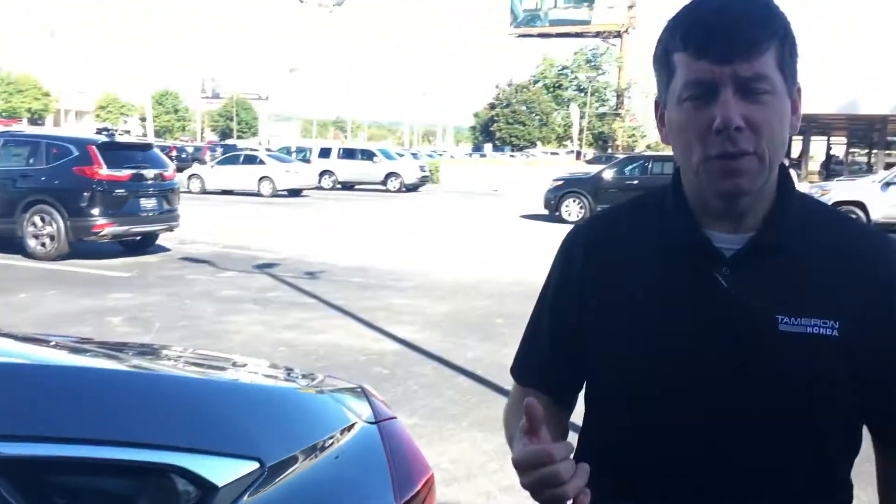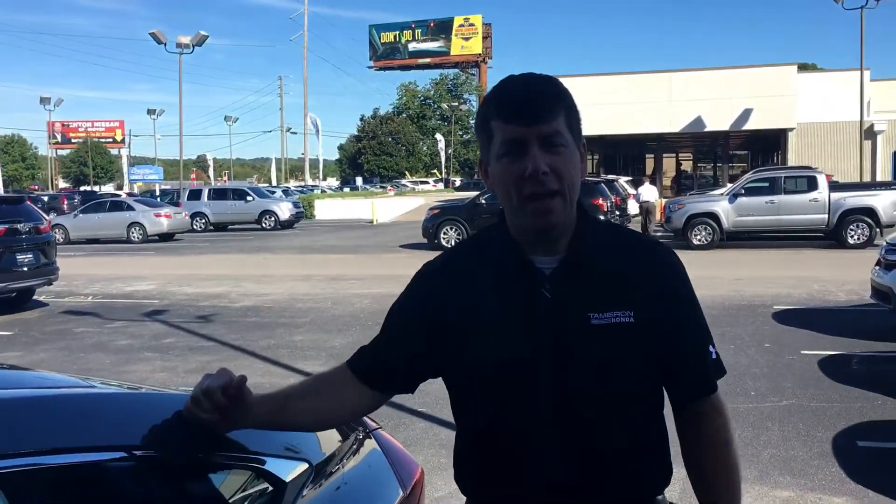I also want to invite you in for a test drive, Gerardo. So give me a call at 205-910-3747. Again, my name's David, and I can promise you one thing when you come in at Tamron Honda — you're going to love the way you're treated.